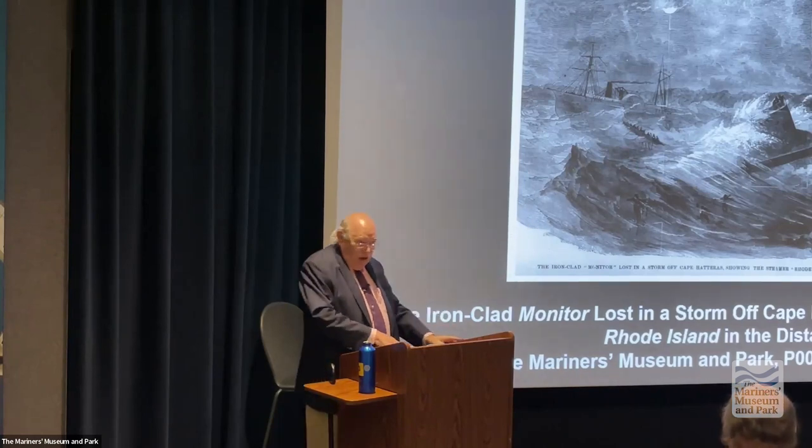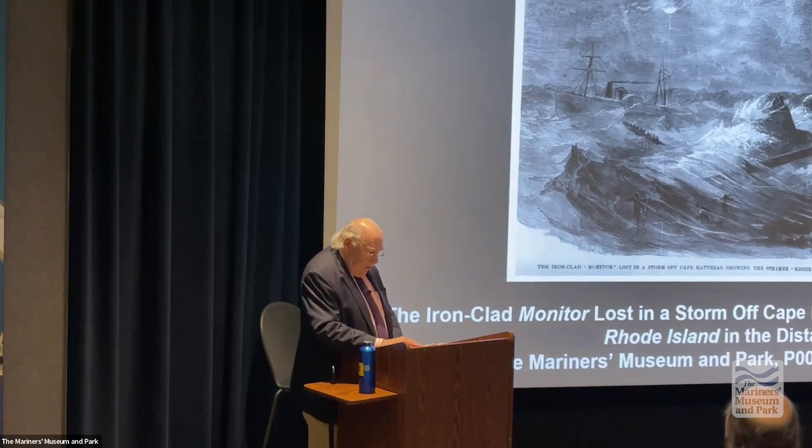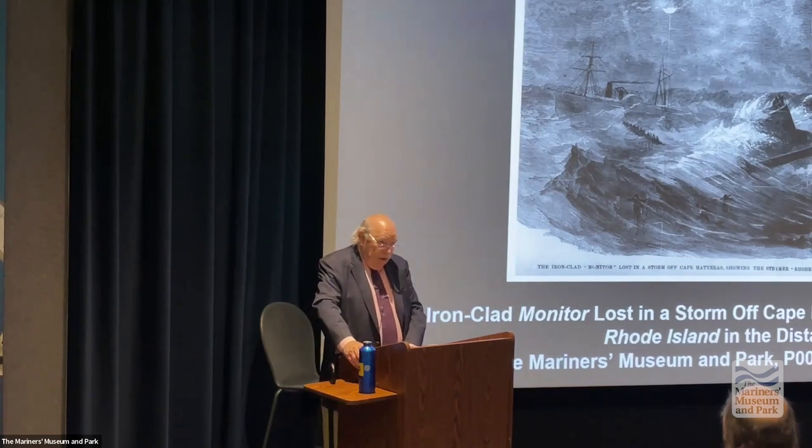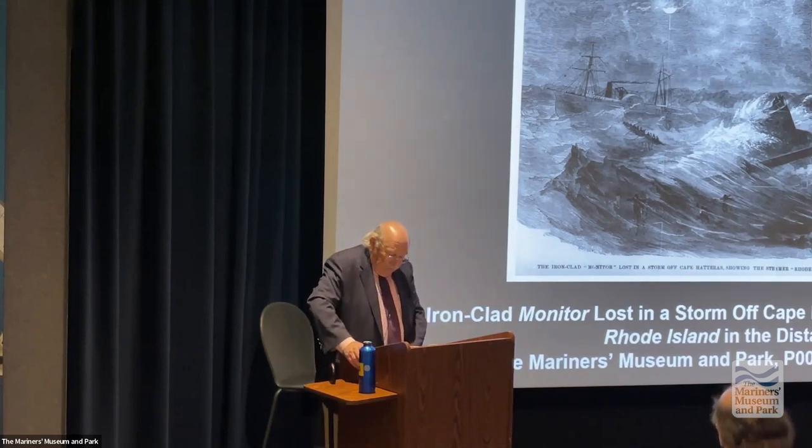They had not yet seen the Confederate ironclad. However, as they entered Hampton Roads, as Green will pen in another letter to his father: 'Our hearts were so full, and we vowed vengeance on the Merrimack.'